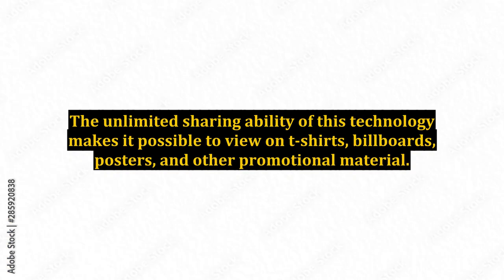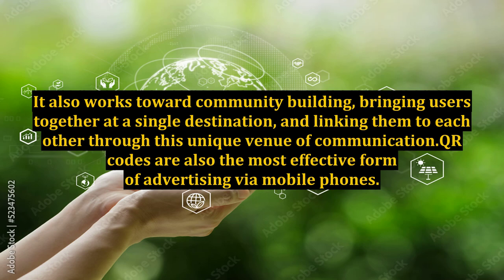The unlimited sharing ability of this technology makes it possible to view on t-shirts, billboards, posters, and other promotional material. It also works toward community building, bringing users together at a single destination, and linking them to each other through this unique venue of communication.